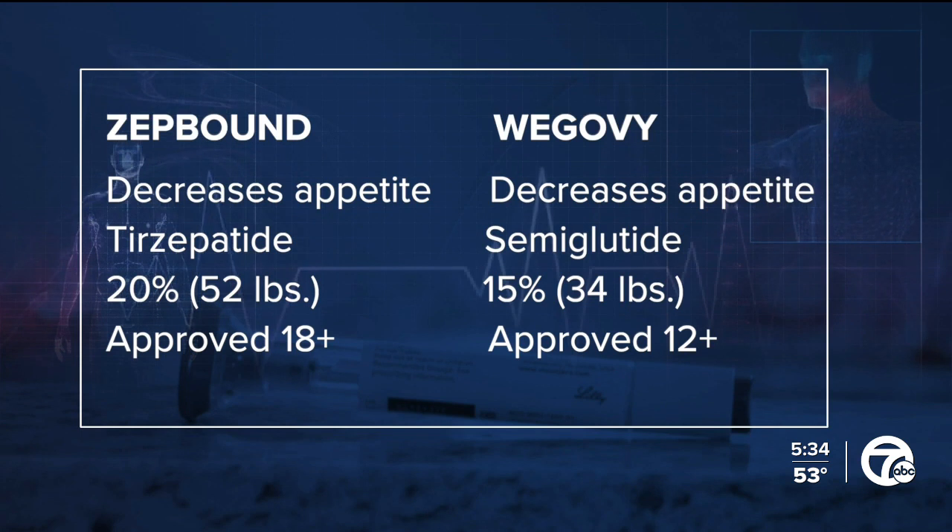Wegovy also works by mimicking a hormone that decreases a person's appetite, but in clinical trials it didn't result in as much weight loss as ZepBound. Semaglutide was shown to reduce body weight by about 15%, or 34 pounds, after 68 weeks. However, it's important to note that these two drugs weren't directly compared in a clinical trial, so you can't compare them head-to-head.